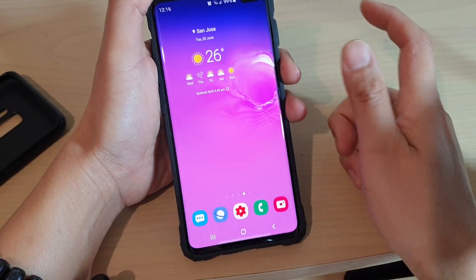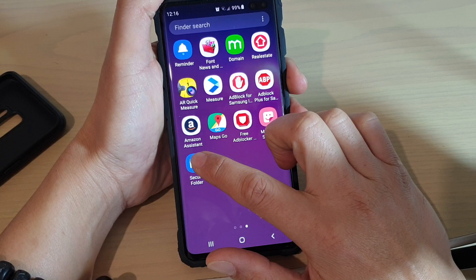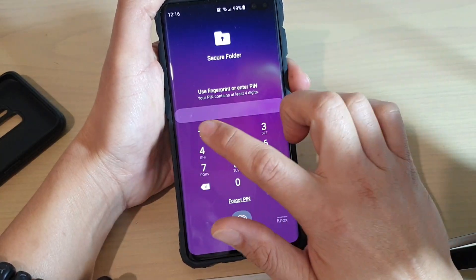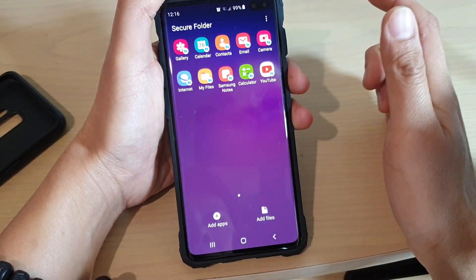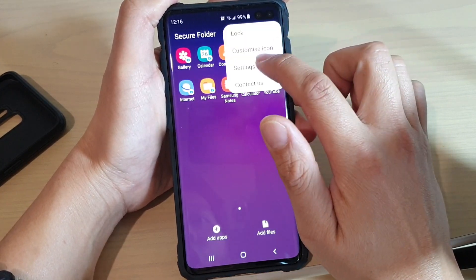First, tap on the home key to take you back to your home screen, then swipe up and open Secure Folder. Once Secure Folder is open, you need to login with your PIN and password, then tap on the menu key at the top and choose Settings.